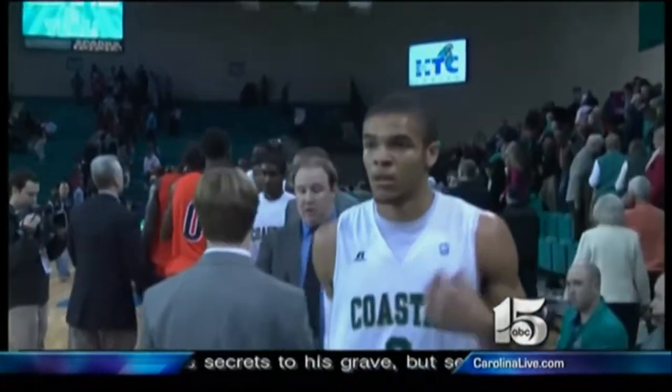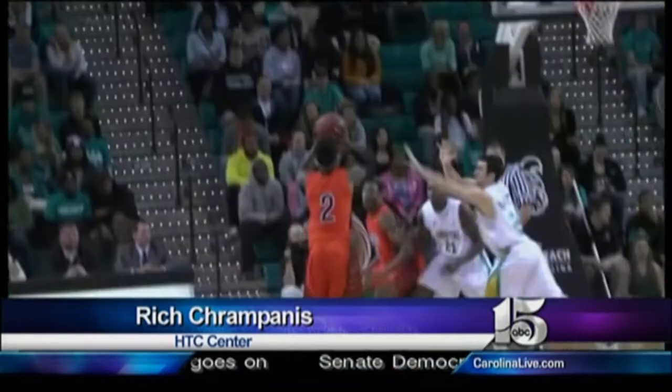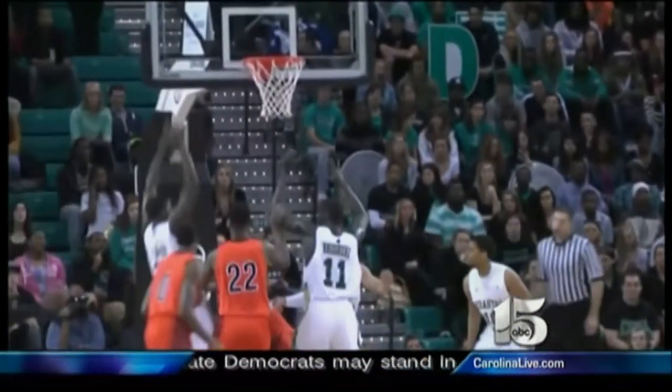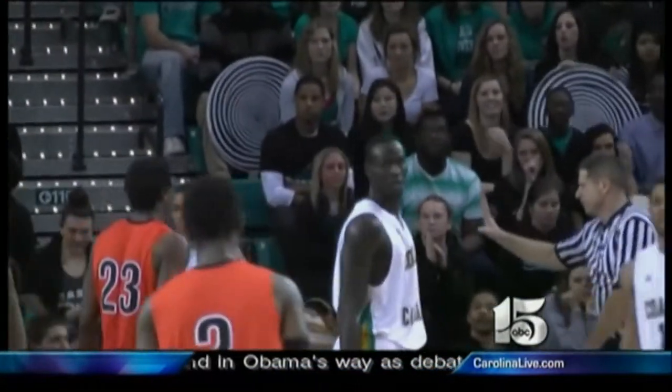For more on the game, here's News Channel 15 Sports Director Rich Crampanis. There's no question about it — this team has two different personalities. On the road, Coastal Carolina has proven to be quite vulnerable, but here at the HTC Center it's all business, with the Chanticleers dominating one of the better teams in the league, the Campbell Camels.